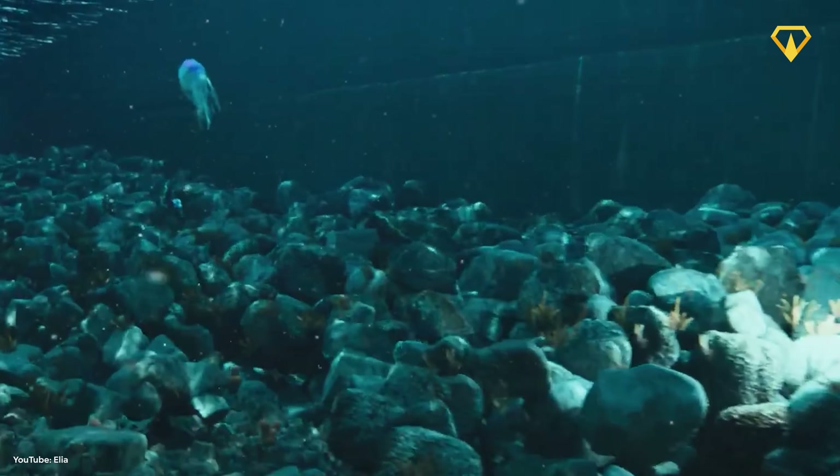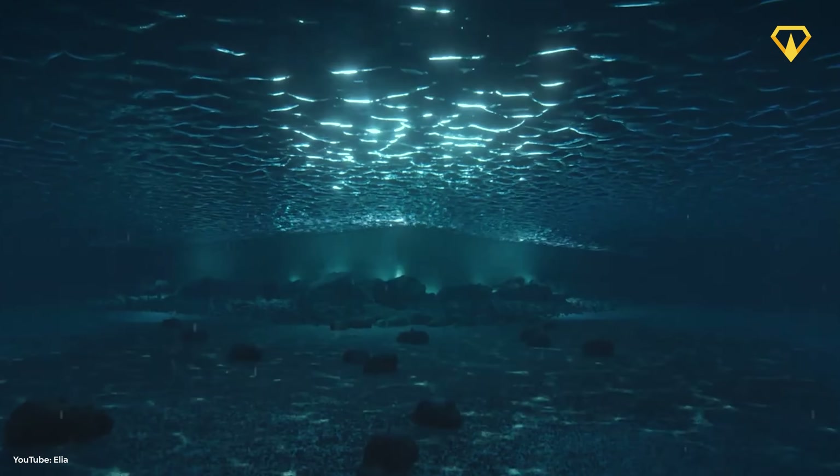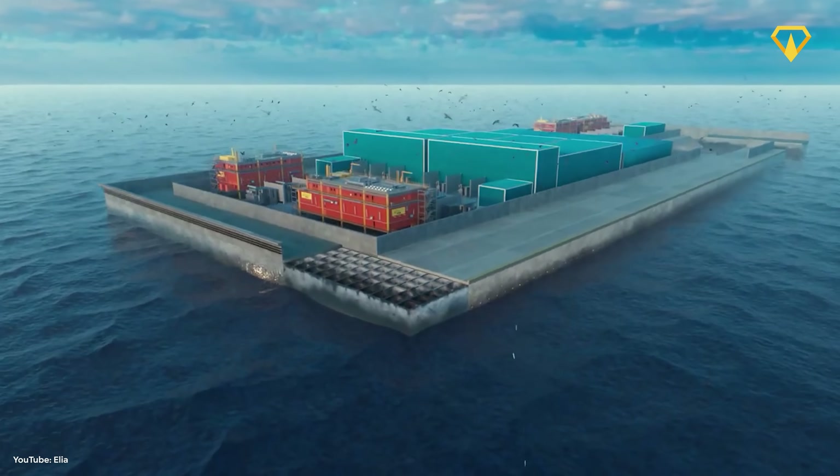Some environmental groups are concerned that the full impact of the project on sea life and fisheries is still unknown. But overall, the island has had support from those eager to phase out fossil fuels. Unfortunately, there are other, bigger challenges ahead.